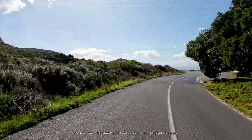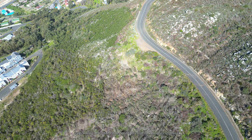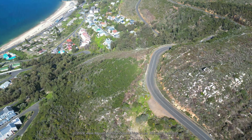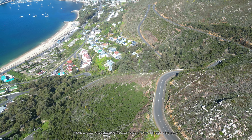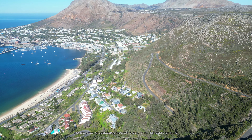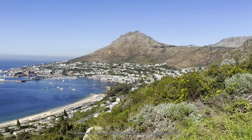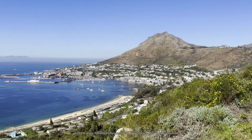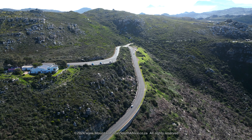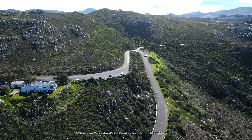Coming up on the right is an excellent spacious viewsite offering 180-degree views of Simonstown and False Bay, but do be careful of crossing in front of oncoming traffic. The part which Simonstown has played in maritime strategy is inseparable from that of the Cape of Good Hope and South Africa as a whole. The meeting point of the two great oceans, the Atlantic and the Indian, is a key focal point of maritime trade between East and West.